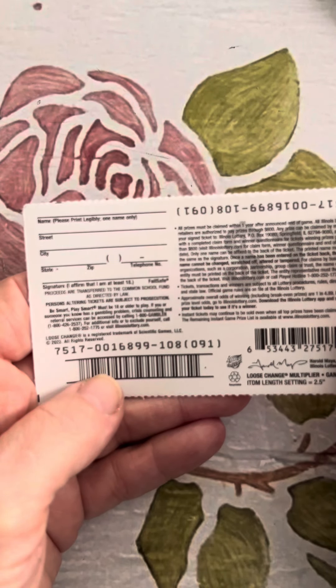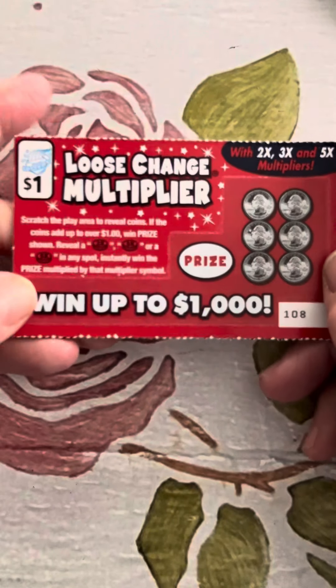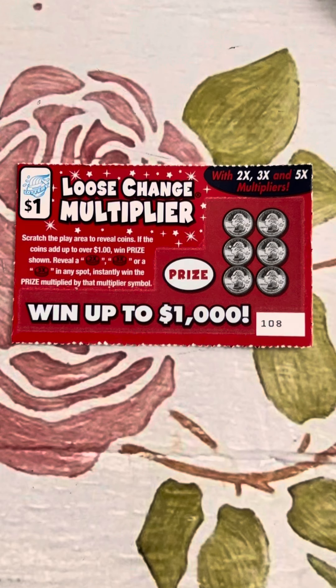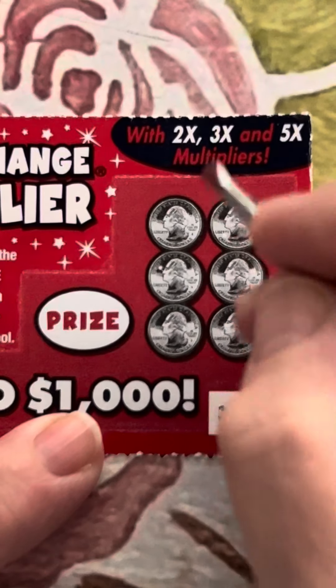The Loose Change Multiplier — the print is very tiny so if you want to see the odds, you'll have to pause the video and zoom in. The rules are: scratch the play area to reveal coins. If the coins add up to over a dollar, you win the prize shown. Reveal a 2x, 3x, or 5x in any spot and instantly win. So we want our coins to add up to over a dollar, or we want to get a multiplier.